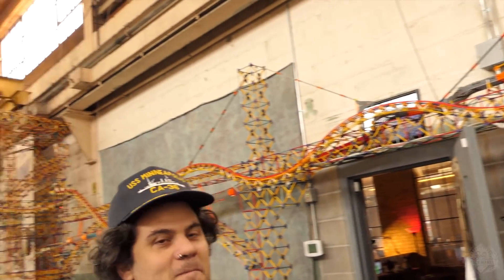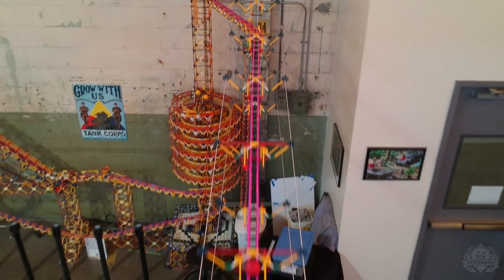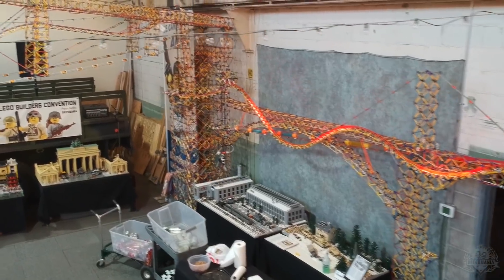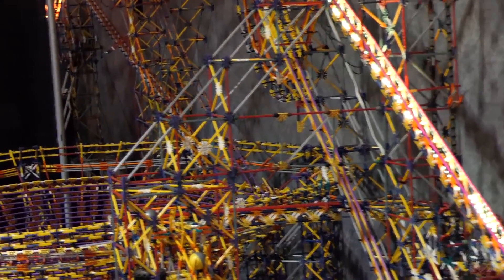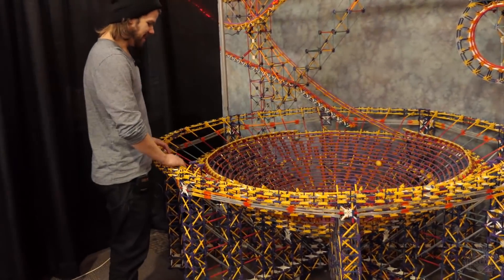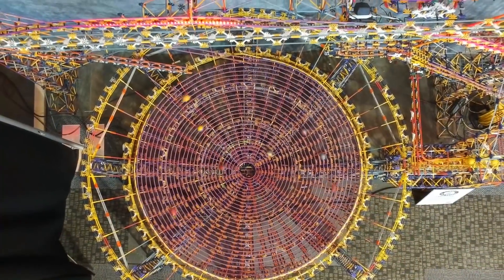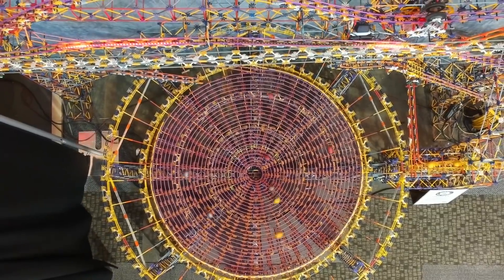We are home to the world's largest K'nex ball contraption. It is a kinetic sculpture with almost a quarter mile of track spanning our entire display space. Part of the world's largest K'nex ball contraption — the world's largest K'nex toilet bowl spiral.